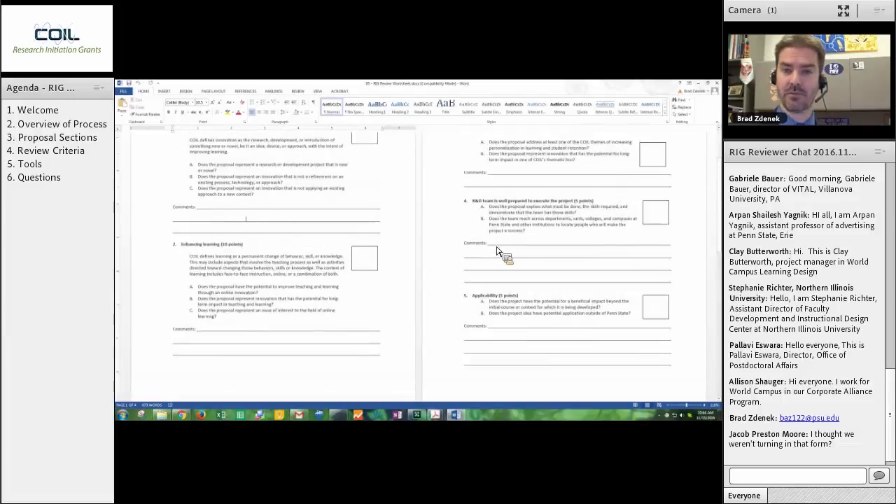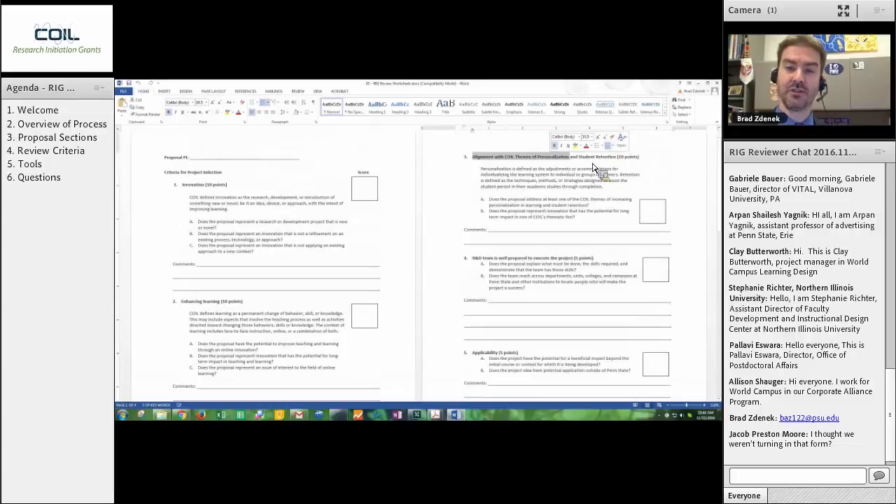Alignment with COIL themes of personalization and student retention — every year we select new areas of focus for COIL. Currently it is personalization and student retention. These are big buckets. Personalization is adapting and modifying the learning process for the learner. Student retention is retention within a course, within a course of study, within a program, within a university. It's very broad. There is a specific 200-word statement in the proposal where the proposer addresses this. This is usually not where many people lose points — it's pretty easy to have a proposal fall in one of those two buckets.